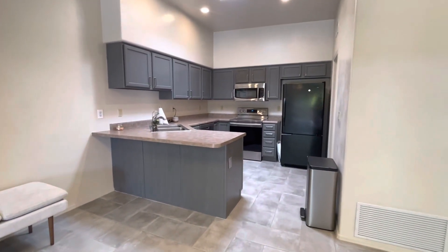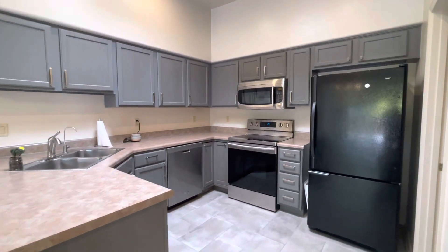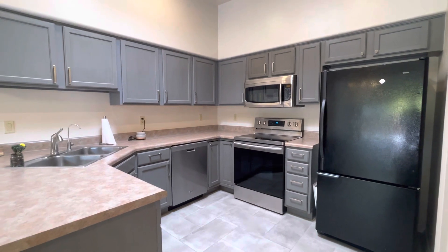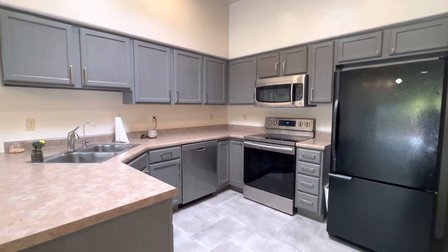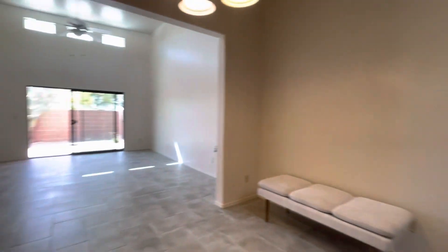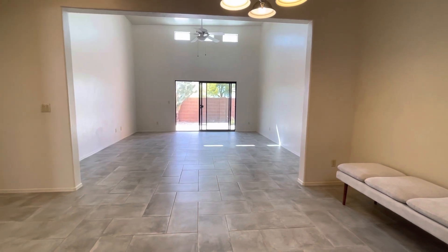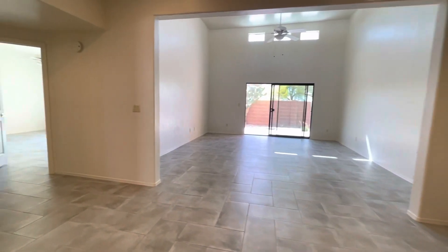Here we have the kitchen — stainless steel appliances and lots of storage with beautiful cabinets. All of the ceramic tile flooring is new. Right here we have a perfect area to put a dining room table.